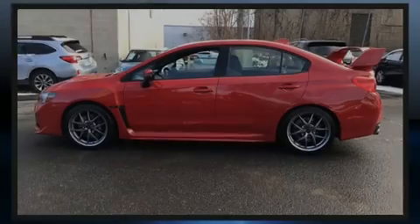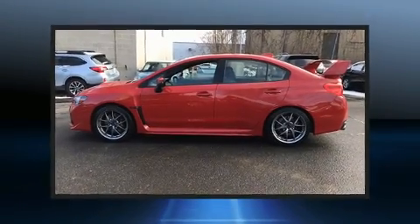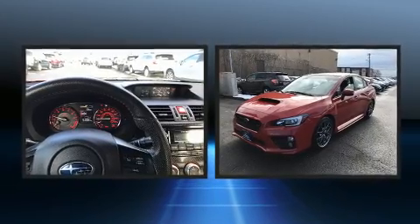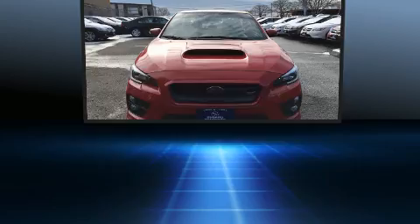Familiarize yourself with the 2015 Subaru WRX STI. With less than 20,000 miles on the odometer, this four-door sedan prioritizes comfort, safety, and convenience.